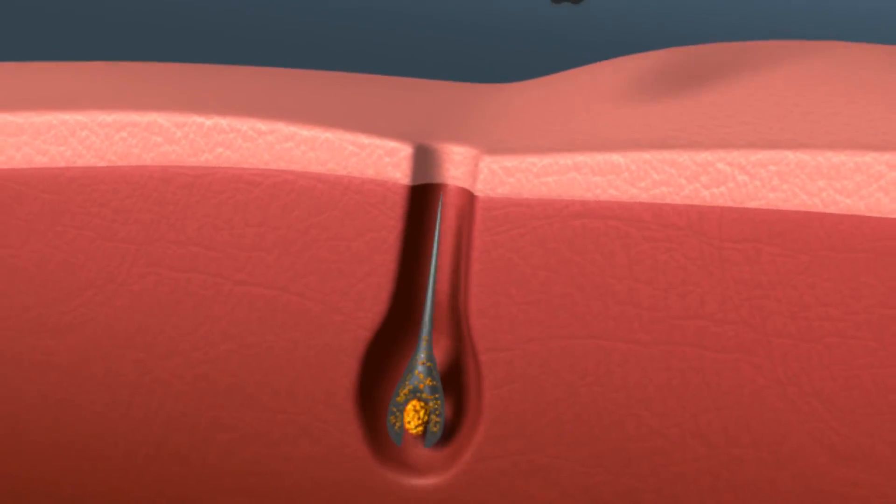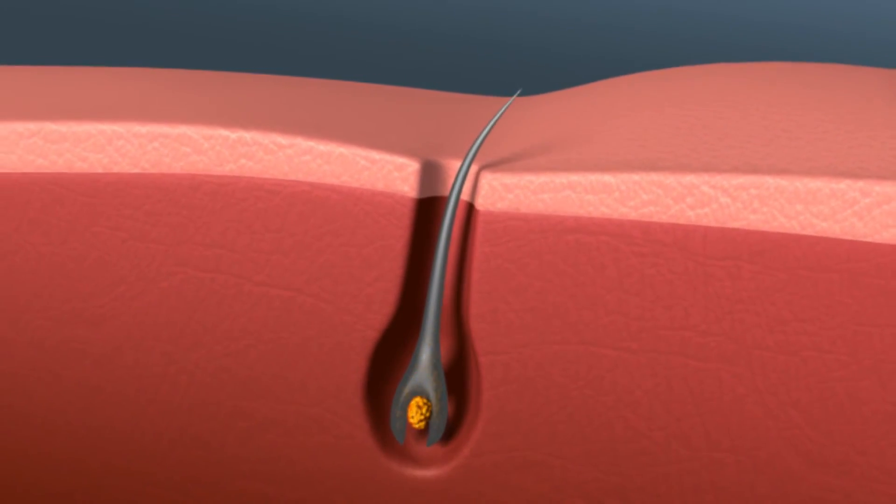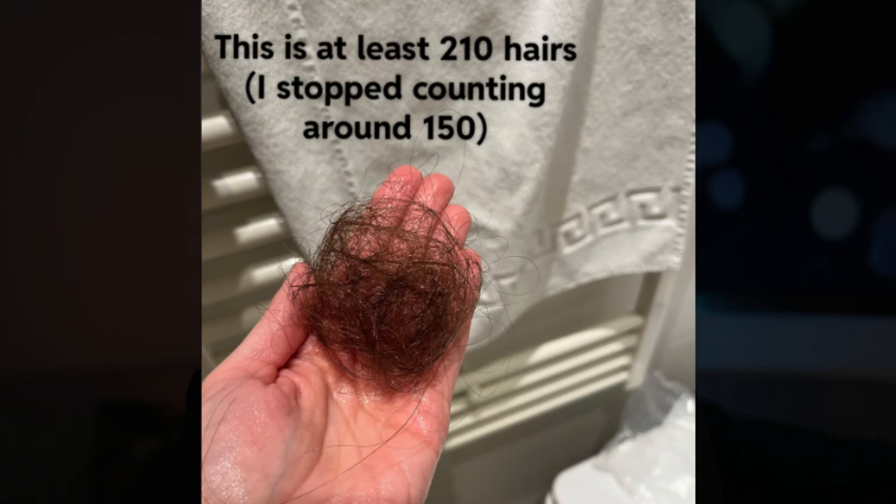The first sign of low iron is hair loss. This is because our hair strands need oxygen to grow and stay on your head. Having low iron affects your hemoglobin, which affects how much oxygen your cells carry. If you're losing about 50 to 100 hairs per day, that's normal, but anything above that may be related to your iron levels.